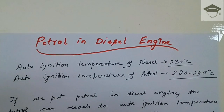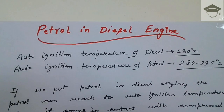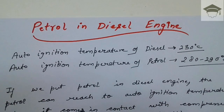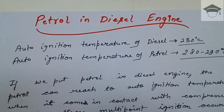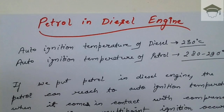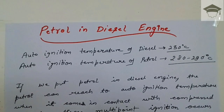The auto-ignition temperature of diesel is around 230 degrees Celsius, and the auto-ignition temperature of petrol is 280 to 290 degrees Celsius. Auto-ignition temperature is the temperature at which the fuel auto-ignites without any external energy. In a diesel engine there is compression ignition — the air is inducted and compressed to raise its temperature and pressure.